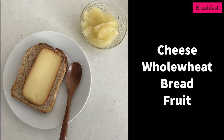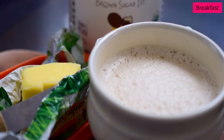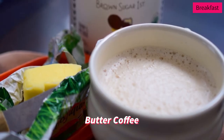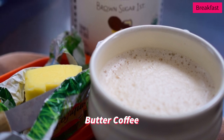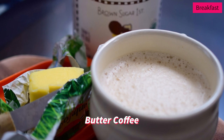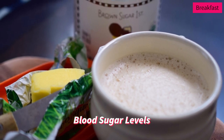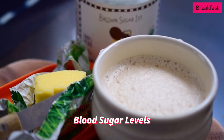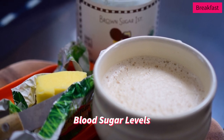Sometimes I have a very simple breakfast like whole wheat bread with cheese on top and some fruit. I myself am on intermittent fasting, so I take butter coffee for breakfast — I've been doing this for the last 3 to 4 years. It's all up to you which type of breakfast you take. You should consider blood sugar levels, which I'll talk about later. You should take food that keeps you full longer.